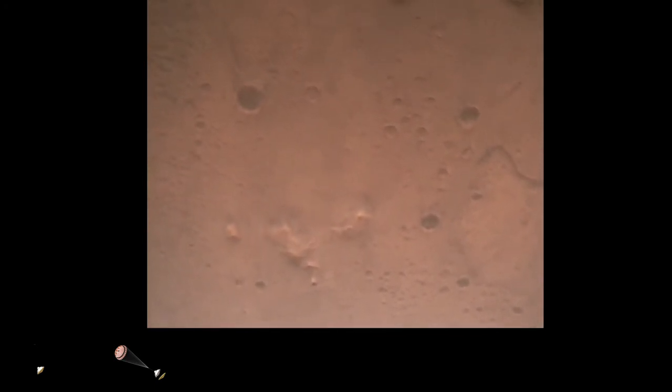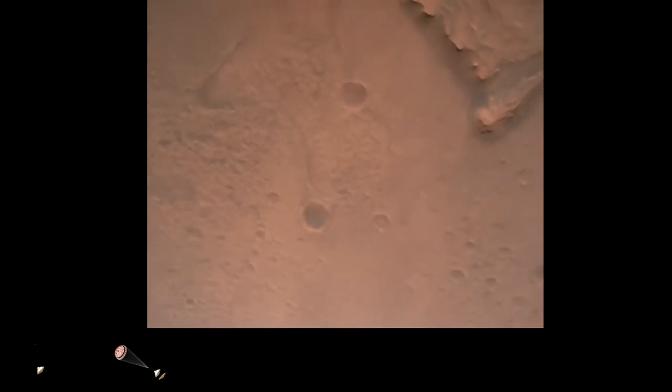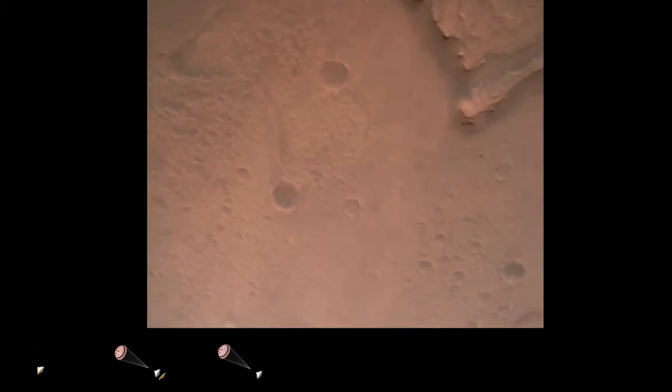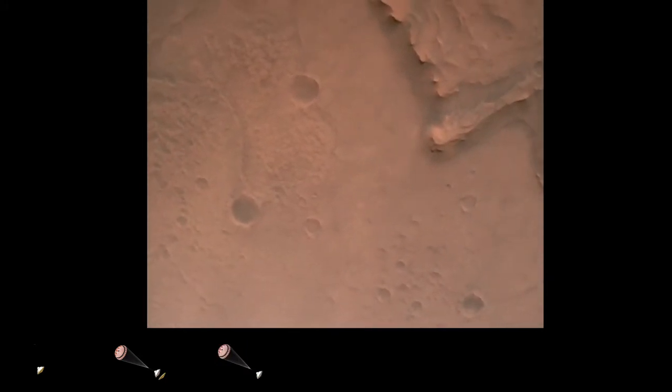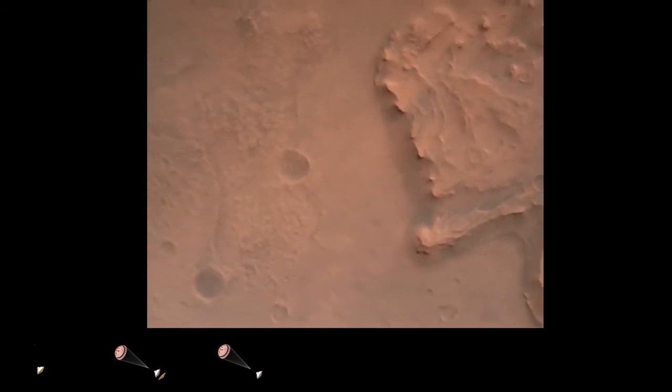Navfilter converge. Velocity solution: 3.3 meters per second. Altitude: 7.4 kilometers. Now has radar lock on the ground. Current velocity is about 100 meters per second, 6.6 kilometers above the surface of Mars.